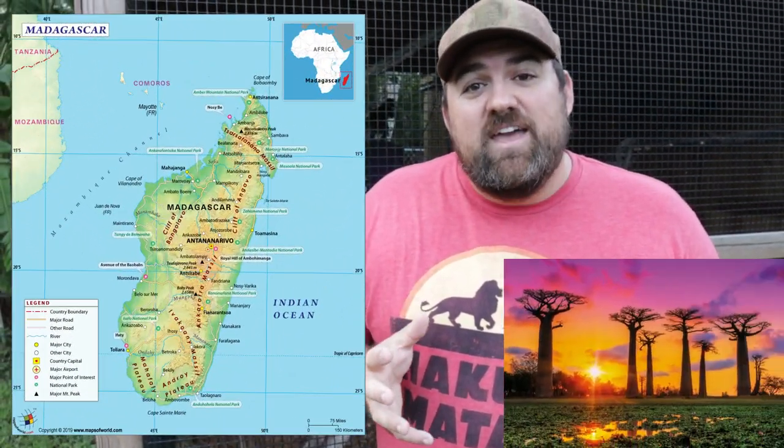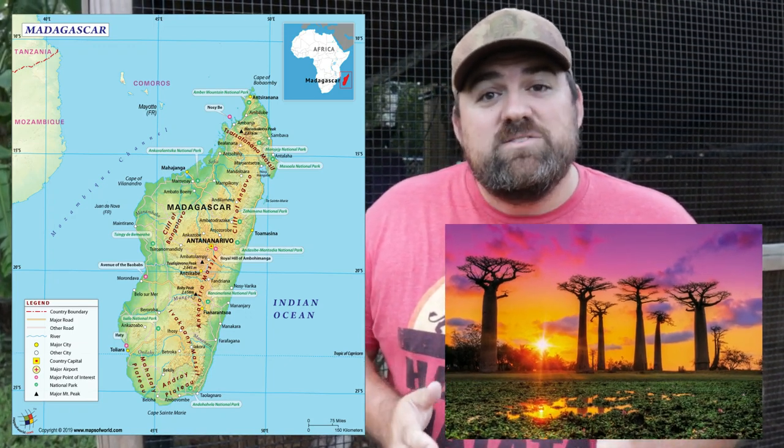Before we actually talk about lemurs, I want to talk about where lemurs are from: Madagascar. It's a beautiful island off of the eastern tip of Africa, about 250 miles away from Africa, and Madagascar as a whole is about 230,000 square miles. That is the fourth largest island in the world and the second largest island country. 88 million years ago, the island actually broke off of the supercontinent Gondwana and created Madagascar. The animals of Madagascar have been able to evolve in isolation, and 90% of the animals there are found no place else on earth, including these amazing lemurs.